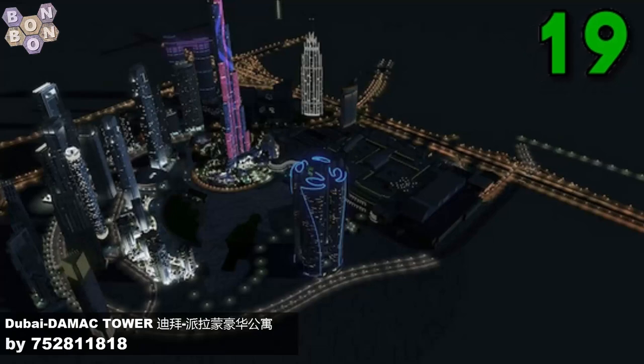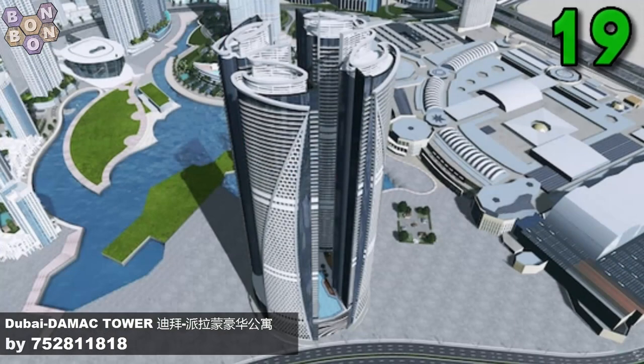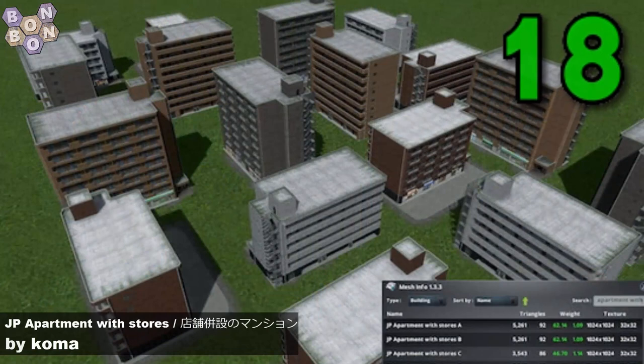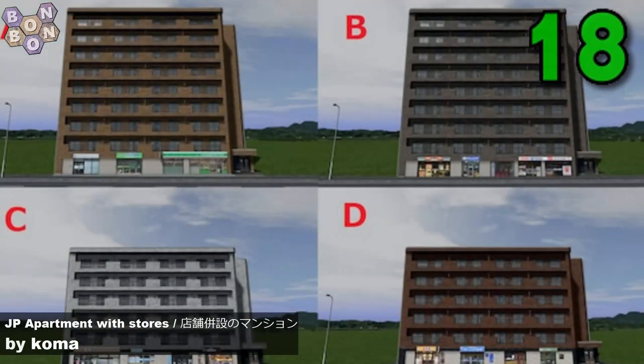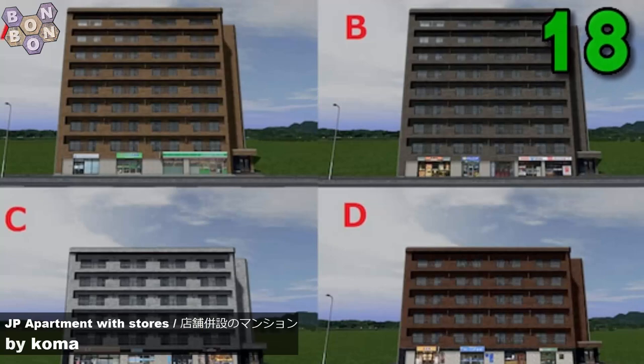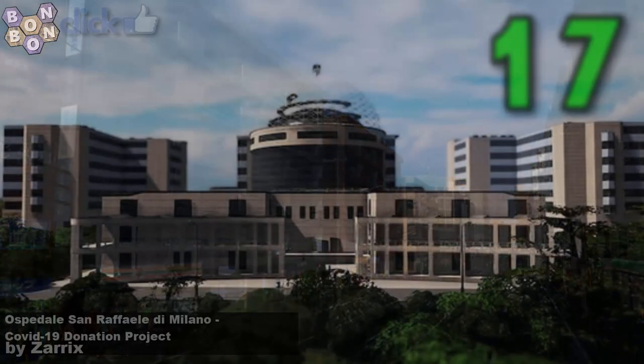It's been a long time — so glad to have you back. This is an amazing asset. At 18, it's the JP Apartment with Stores by Coma. Condominiums with retail at the bottom are the thing of the moment. If you're doing a Far Eastern build, this might be what you want.